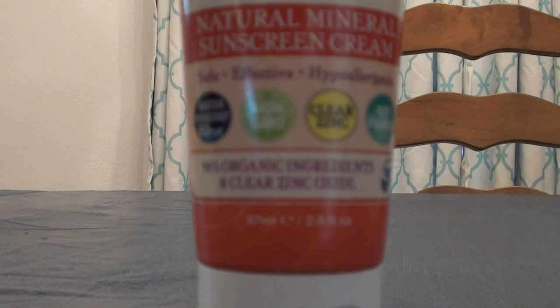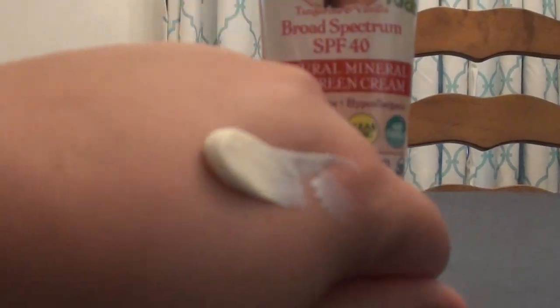I'm going to do a little swatch here just to show you the texture. It definitely keeps you from burning — been doing a lot of swimming with good results. I probably put too much, but I just want to show you the texture.